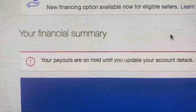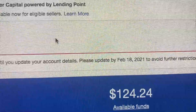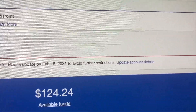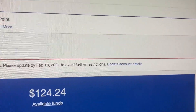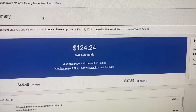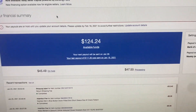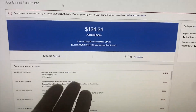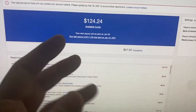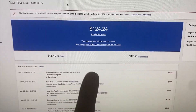Your payouts are on hold until you update your account details. Please update by February 18th, 2021 to avoid further restrictions. Click on the link here to update your account details. I've done that 15 times, talked to 15 people. Everything on this managed payments is currently completely screwed up — none of it makes sense, the amounts don't add up, nothing works.